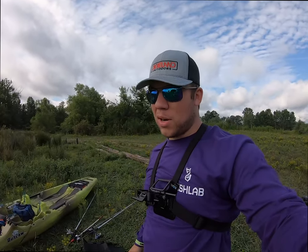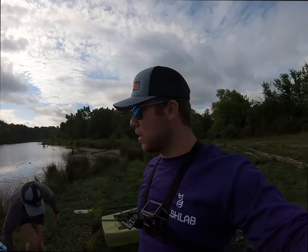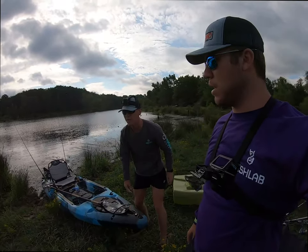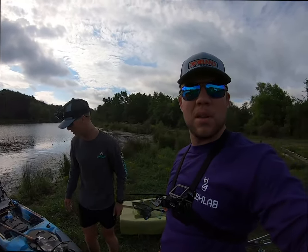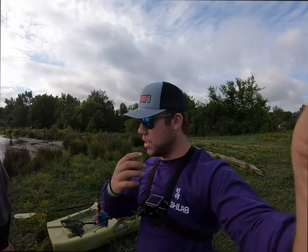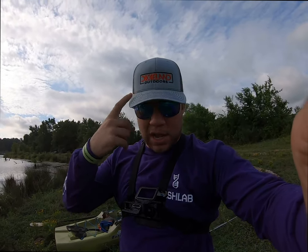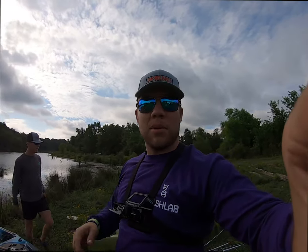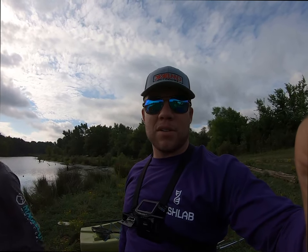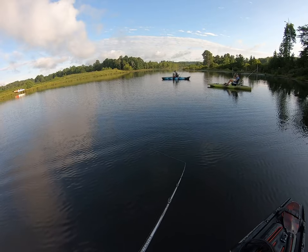Alright guys, just got out of the water. I kind of got skunked on the glide bait, but Noah smashed them on that three-jointed crappie. I caught one on the wake bait and ended up catching two on the swim jig. Anyway guys, thanks so much for watching. Be sure to check out our hats and our website, make sure to follow us on Instagram. Don't forget to like, comment, subscribe, and we'll see you guys next time.